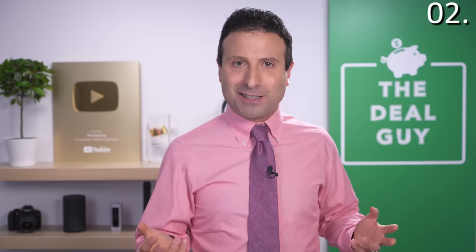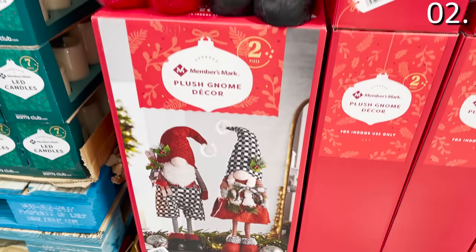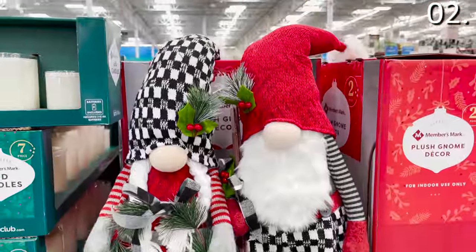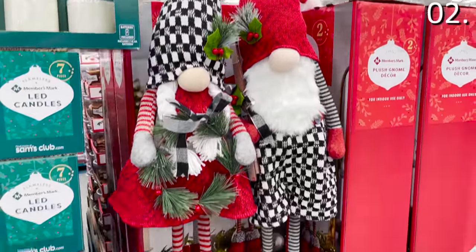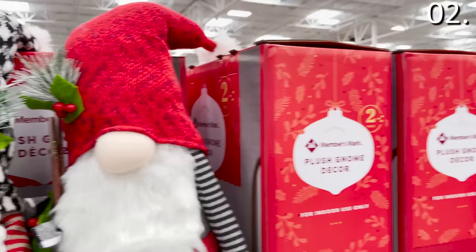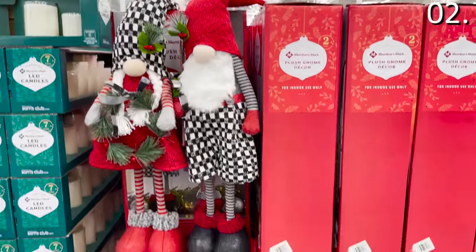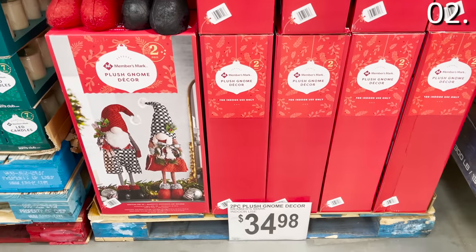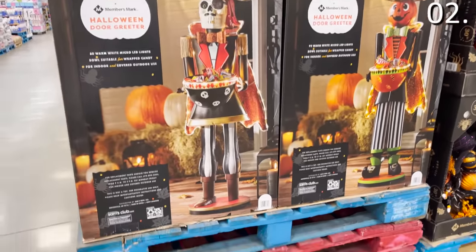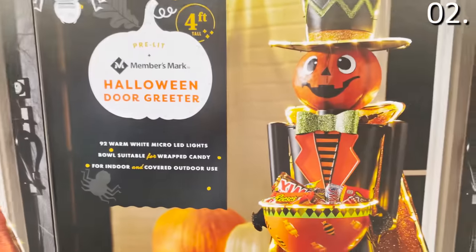In the number two spot, before I tackle some epic food concoctions, it's Halloween and Christmas, and here's why you might want to buy a few of these items early. The large-size Christmas nutcracker suite gnome decor at $34.98 is not only a competitive price — as we get closer to Christmas, prices are more than double for something half the size, and both quality and selection will diminish. For Halloween, there's a pre-lit Halloween greeter — your choice of pirate or pumpkin — at $79.98.